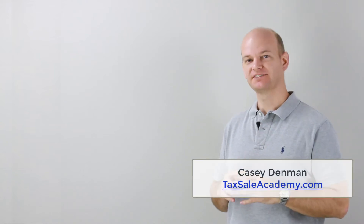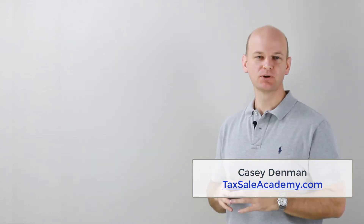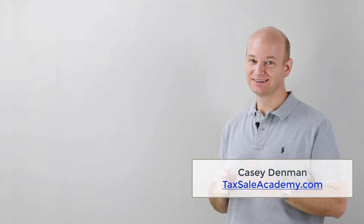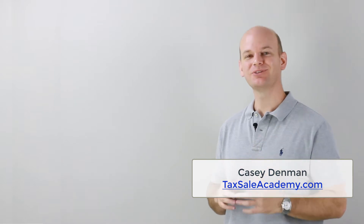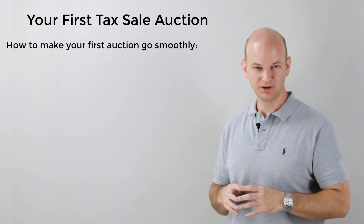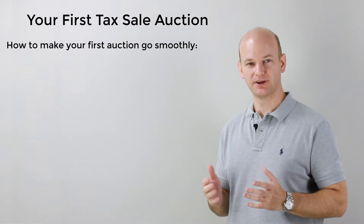Hey there, it's Casey Dimmon from TaxSaleAcademy.com, and today we're talking about your very first Tax Sale auction. Attending your first auction can be a little bit intimidating if you don't thoroughly understand what you're doing. So in this video, we'll be discussing five different ways to make sure that your first auction goes as smoothly as possible for you.